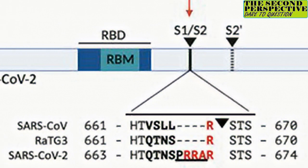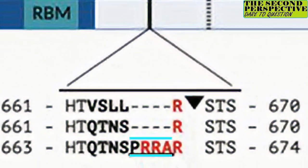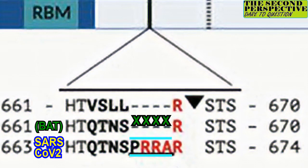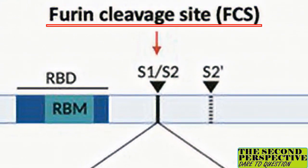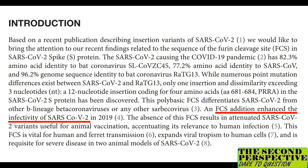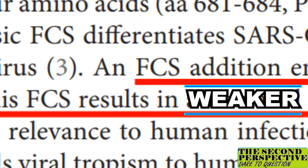They start by pointing out that compared to the bat coronavirus, SARS-CoV-2 has a unique change in its spike protein. To be more specific, four of the protein's building blocks are found in SARS-CoV-2 but not the bat coronavirus. This unique string of building blocks is found in an area called the furin cleavage site, or FCS for short. It is well known from prior studies that this unique FCS is required for SARS-CoV-2 to cause severe disease, and if it is absent, the virus is attenuated — essentially weaker and less of a threat.